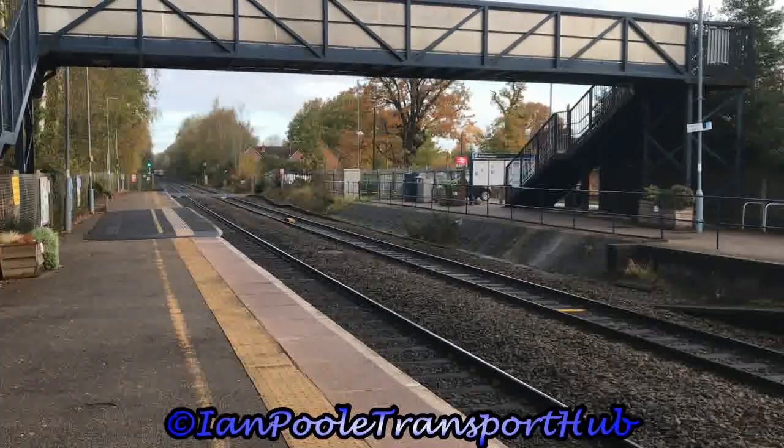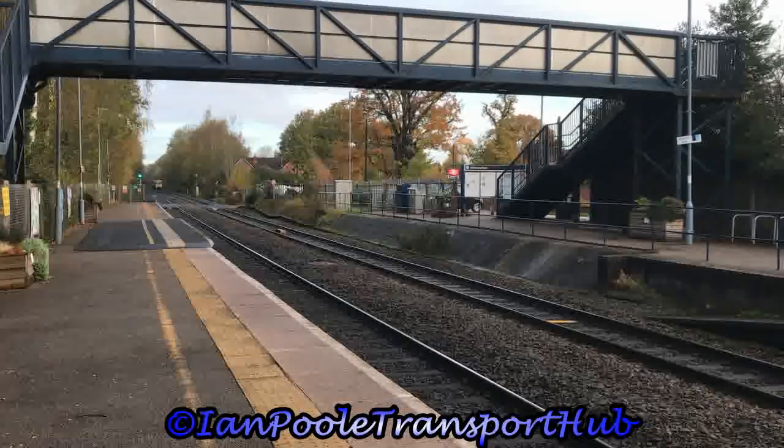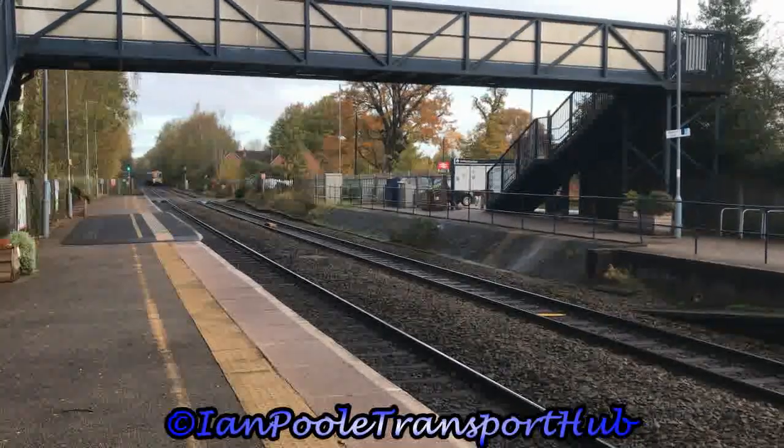Coming in the opposite direction for Chiltern Railways is 168004, working 1H27 from Birmingham Moor Street to London Marylebone.